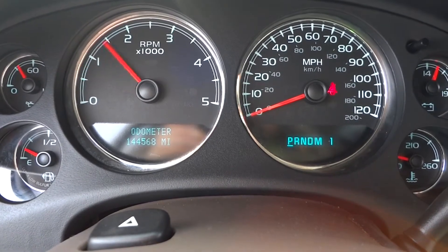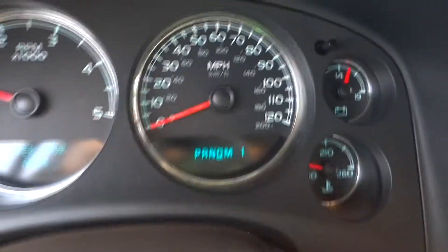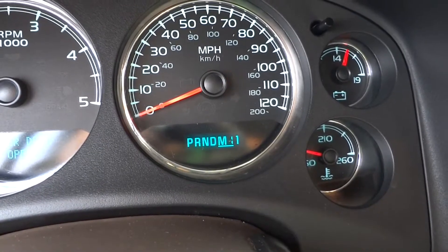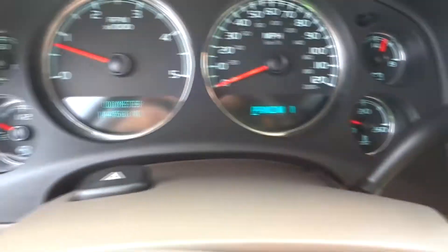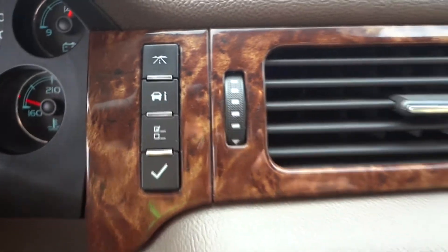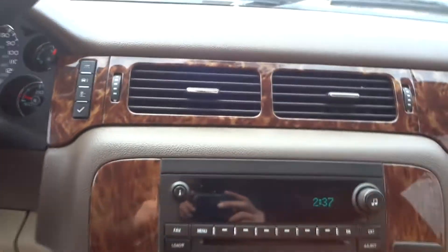These Duramax trucks run very strong. You get a six-speed Allison automatic transmission — put it to manual mode and you can manually select which gear you want the truck to stay in while towing trailers. That's a really nice feature. The dash readouts give you fuel mileage, fuel economy, and vehicle information — everything you need to know.